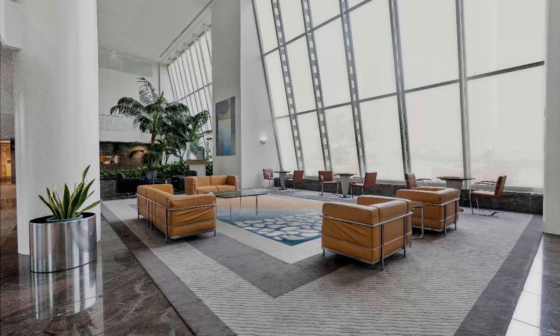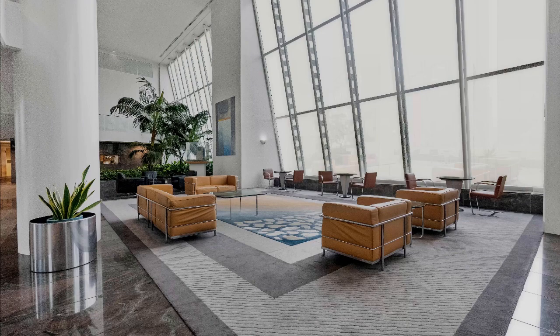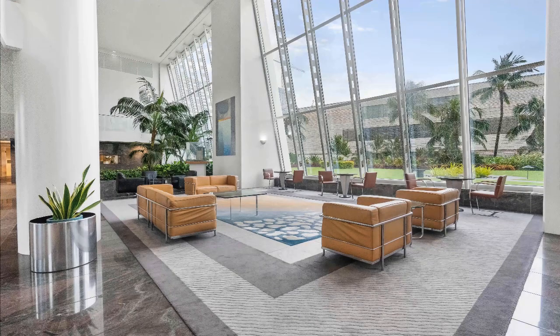Modern architecture isn't just about looks — it's about creating spaces that effortlessly blend luxury, safety, and practicality. So why wait? Embrace this groundbreaking technology and give your space the upgrade it truly deserves.